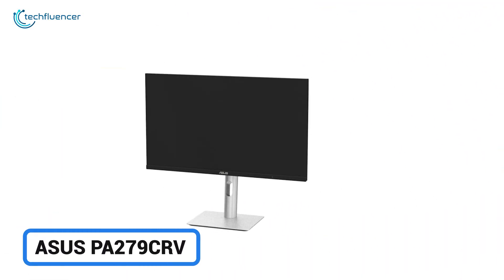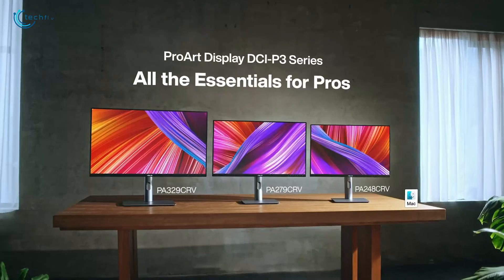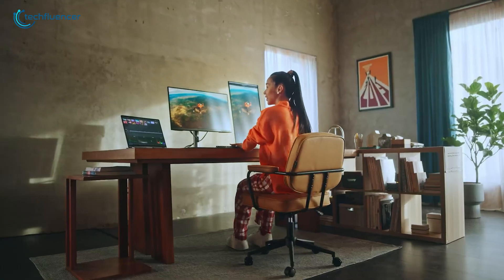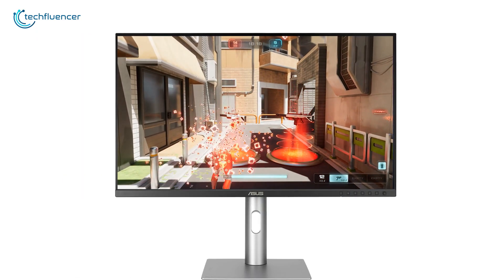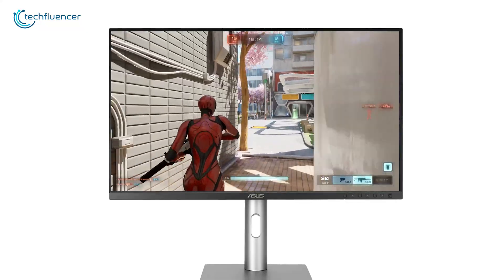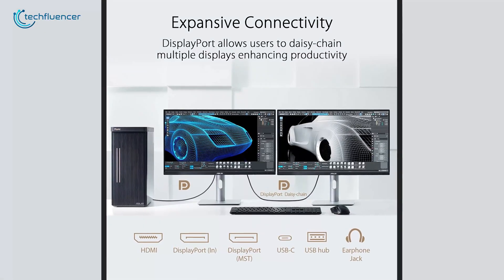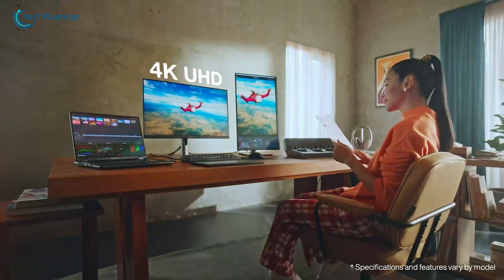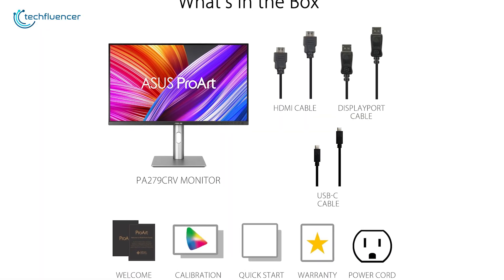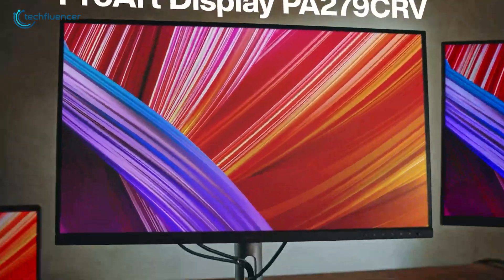Here comes the Asus PA279CRV, which combines affordability with essential features, making it a great value for MacBook Pro M4 users. With its 27-inch 4K display, this monitor offers precise color reproduction with 99% DCI-P3 and Adobe RGB coverage, perfect for designers and photographers needing color accuracy. Calman verified and pre-calibrated, it ensures vibrant, true-to-life visuals. Plus, the USB-C port supports 96-watt power delivery, giving you a clean, single-cable setup for video, power, and data transfer. Its slim profile and compact base maximize desk space, while ergonomic adjustments help you find the most comfortable position. This monitor also supports daisy-chaining, so connecting additional screens is simple. The Asus PA279CRV is a reliable and affordable choice for anyone needing a high-quality display without breaking the bank.